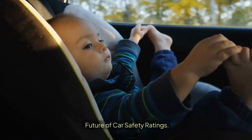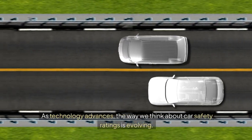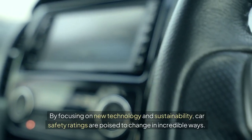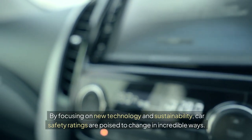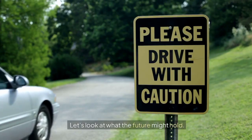Future of Car Safety Ratings. As technology advances, the way we think about car safety ratings is evolving. By focusing on new technology and sustainability, car safety ratings are poised to change in incredible ways. Let's look at what the future might hold.